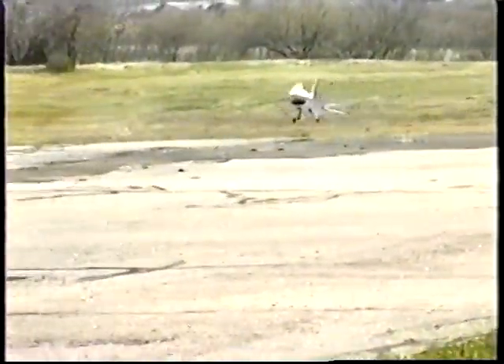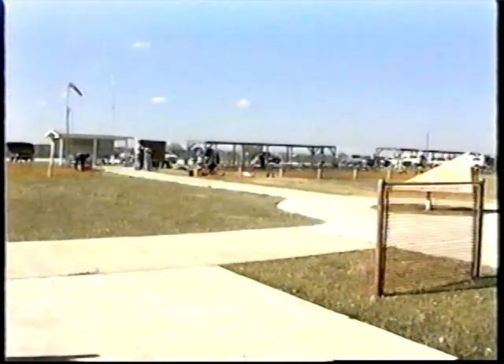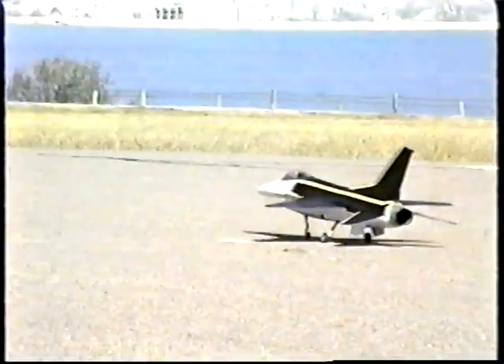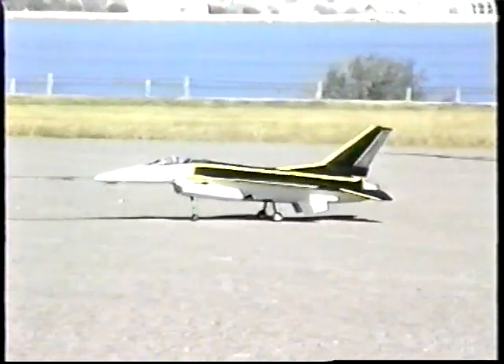This F-16 is powered by a ducted fan. In fact, every model of jet out here is ducted fan powered. These engines perform very well, but they just aren't the real thing.